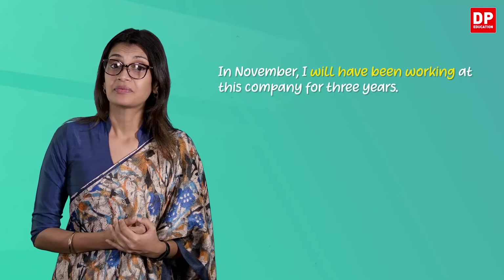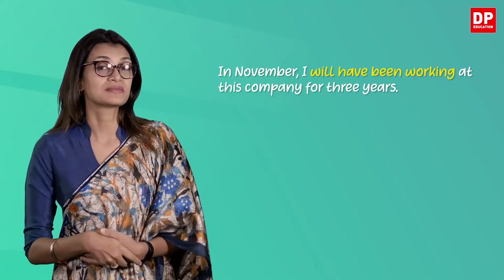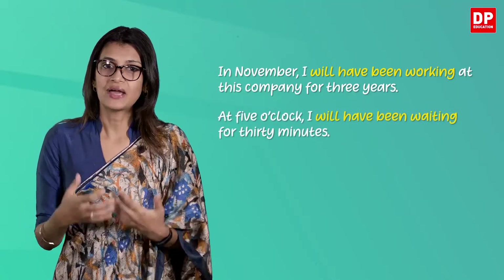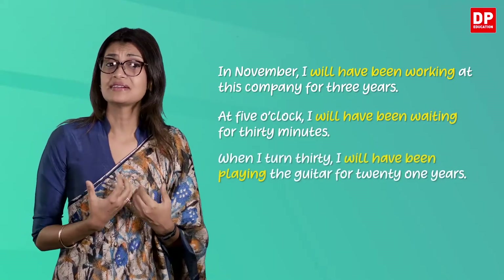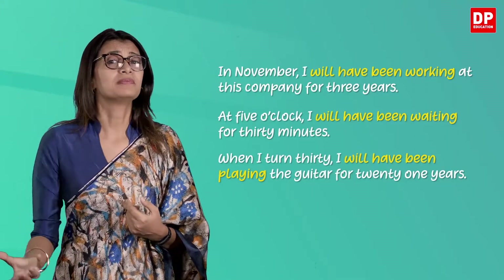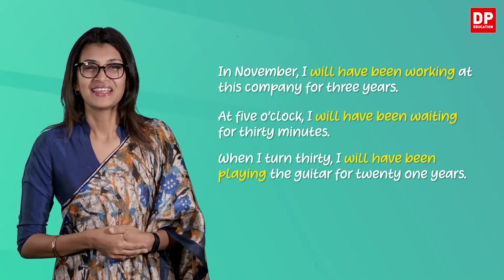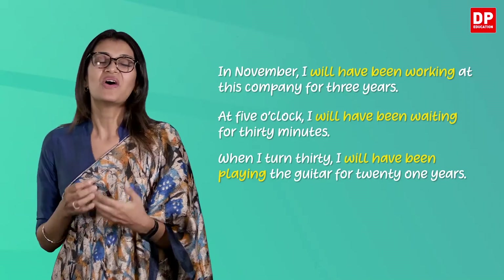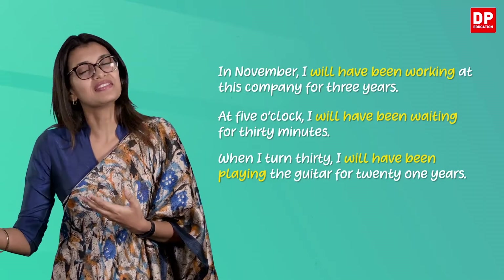Let's look at some examples. In November, I will have been working at this company for three years. At five o'clock, I will have been waiting for 30 minutes. When I turn 30, I will have been playing the guitar for 21 years. If you have noticed, all these actions are most likely to continue for some time in the future.